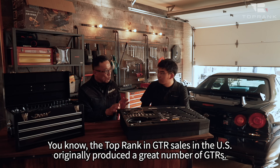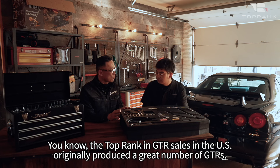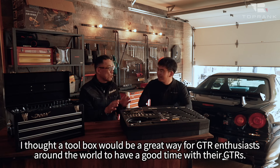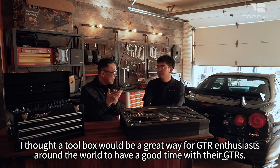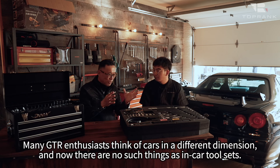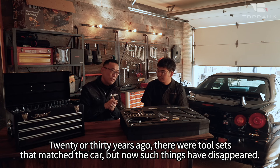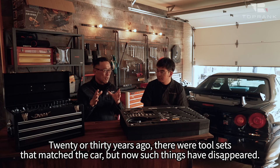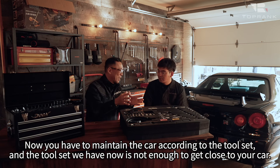改めまして、よろしくお願いします。このツールボックスの背景を聞きたいんですけど、いいですか？元々、アメリカでGT-Rの販売、トップラックスはすごい台数を出されているということで、GT-Rをお好きな方に世界中で楽しい時間を過ごすために工具セットがあれば広がるんじゃないかと。GT-Rをお好きな方って、ちょっと別次元で車を考えていらっしゃる方が多いと思います。